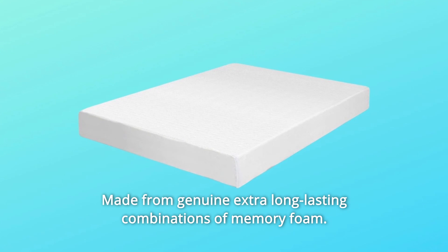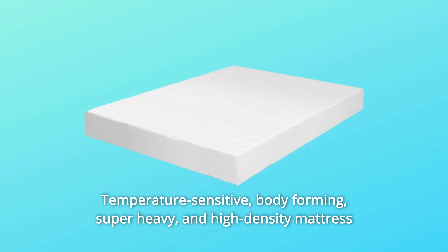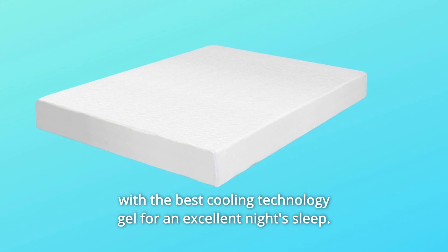Made from genuine extra-long-lasting combinations of memory foam, it features a phenomenal high-quality multi-layered memory foam mattress. Temperature-sensitive, body-forming, super-heavy, and high-density mattress with the best cooling technology gel for an excellent night's sleep.